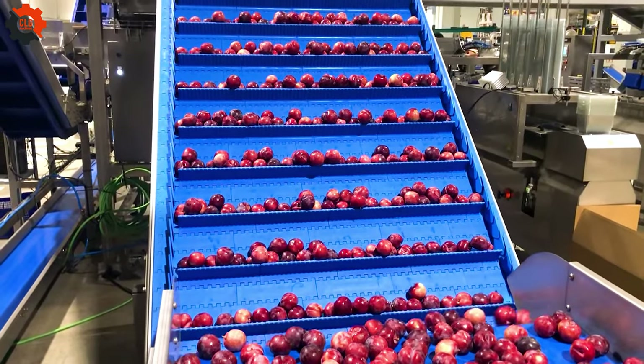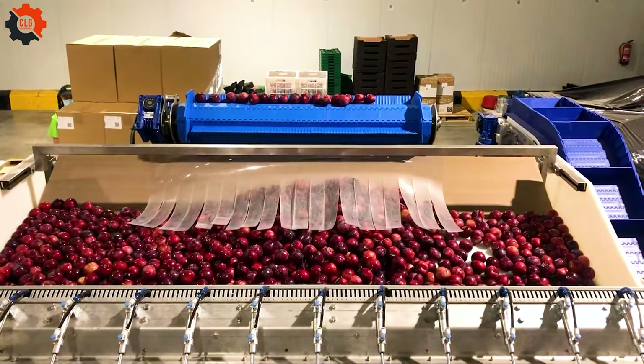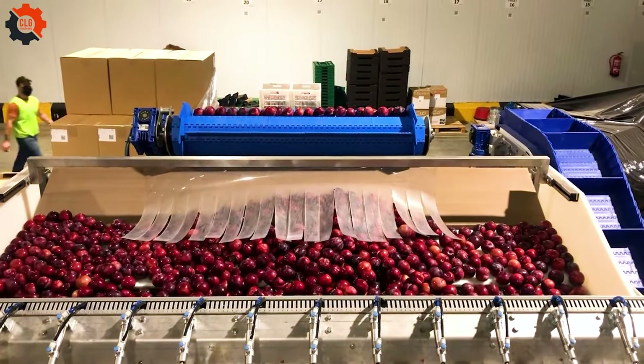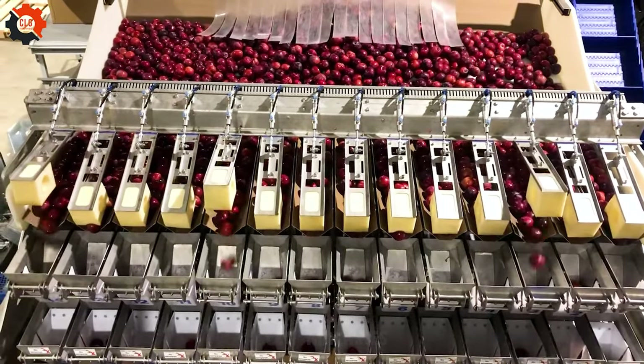Step into the future with our modern automatic fruit packaging transport line. It's designed to streamline your process, ensuring your fruits are packed swiftly and efficiently — perfect for keeping up with the pace of today's demands.